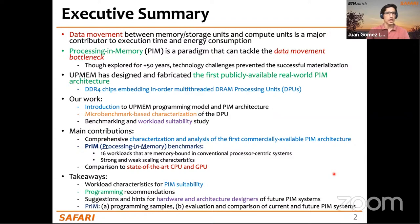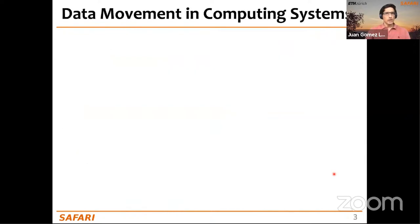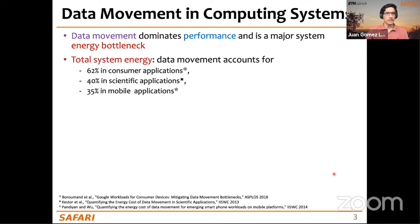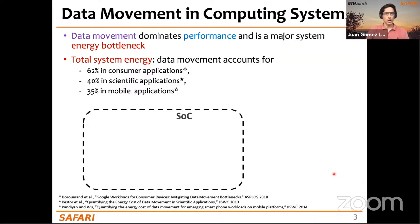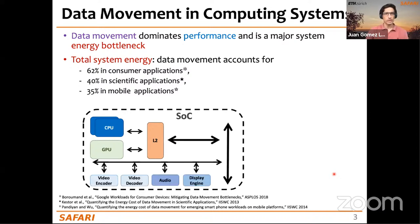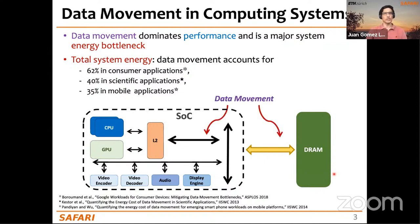PRIM contains 16 workloads that are memory-bound in conventional processor-centric systems, characterized via strong and weak scaling experiments and compared to state-of-the-art CPU and GPU counterparts. Data movement in current computing systems dominates performance and energy consumption. Recent studies show data movement accounts for around 62% of total system energy in consumer applications, 40% in scientific applications, and 35% in mobile applications.